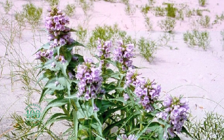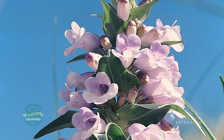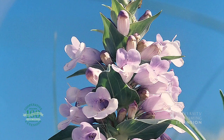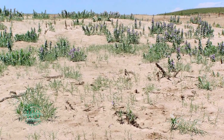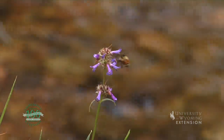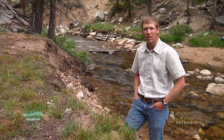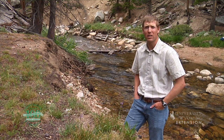Blowout penstemon is federally designated as an endangered plant species and was first recognized as part of Wyoming's flora in 1999. The Ferris and Kilpecker dune fields are one place in which this very rare species is found. These bright colored plants are not only appreciated for their beauty, but also provide wildlife with an excellent food source.